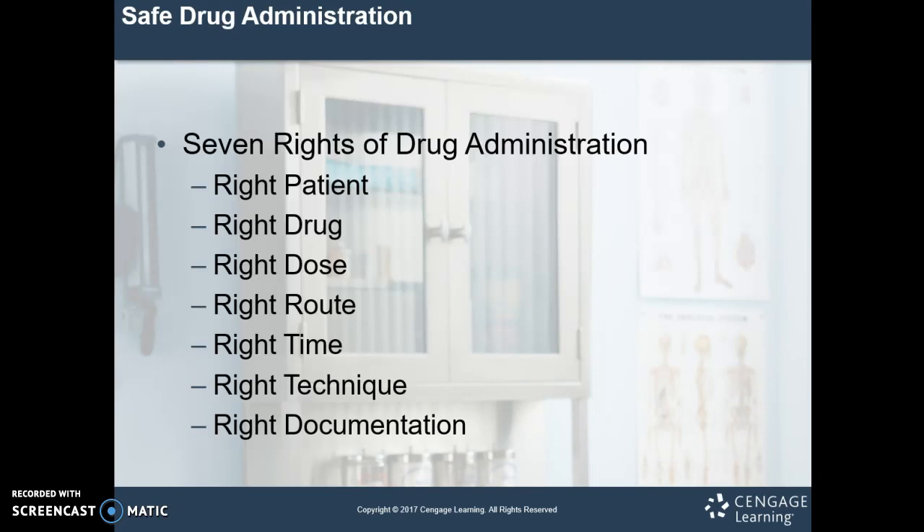We want to make sure we have the right drug. We're going to check the label a minimum of three times to confirm it's the right drug, and compare that to the written or computerized order. Read the drug label when removing the medication from storage, when preparing the medication, and when putting it back into storage. The right dose: we may need to perform calculations and double check those calculations, always making sure the dose matches the milligrams or units being ordered.